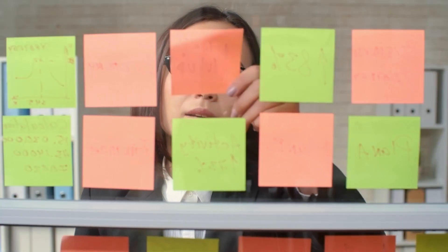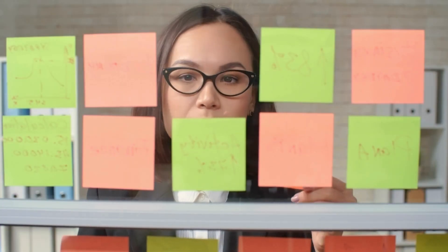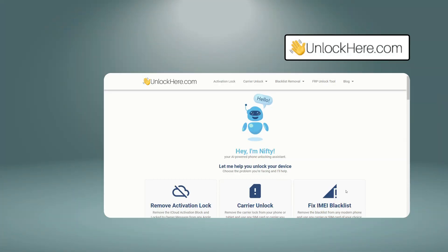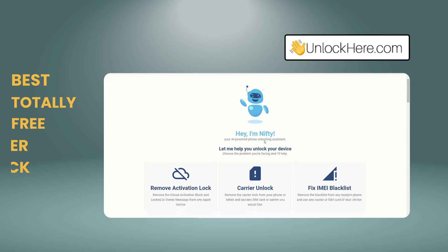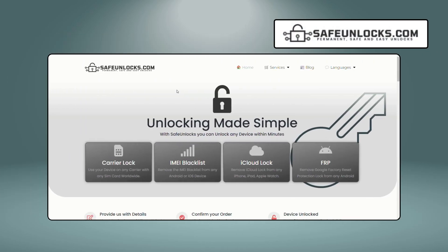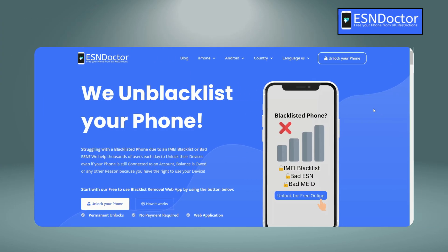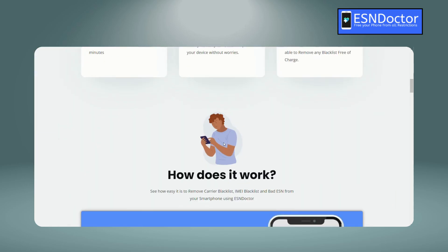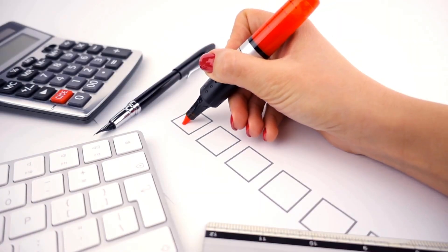Let's talk about some of the services out there that claim to help with removing a blacklisted IMEI. You might have come across Unlock Here's AI-powered unlocking web app — it's the best, totally free, and super quick. Then there's Safe Unlocks, which has been around for a while, offering solid service for just a dollar. And if you're looking for something more specialized, Ease & Doctor is known for dealing specifically with IMEI blacklists. While these services are great options, it's important to know exactly how to use them for the best results.